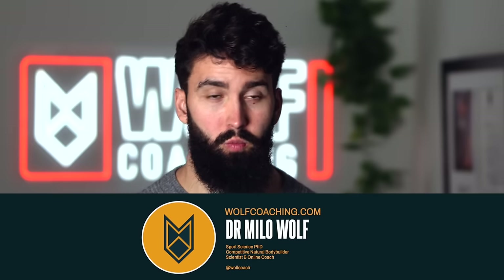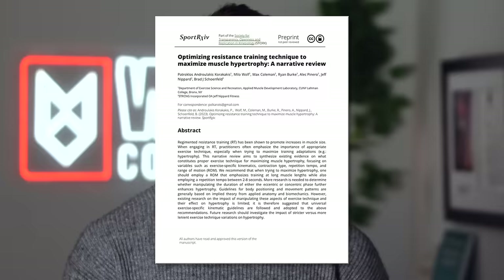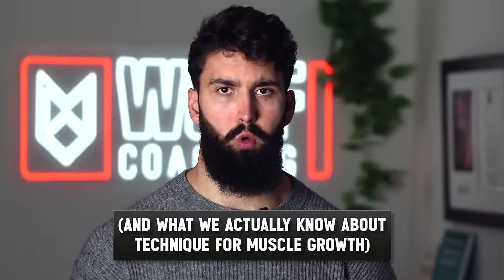Dr. Milo Wolf here with you today courtesy of Wolf Coaching, and we're talking about a new paper — specifically a new paper I helped write. This paper is on the effects of technique during resistance training on hypertrophy, breaking down how much evidence we actually have for technique meaningfully impacting how much muscle growth we actually see.